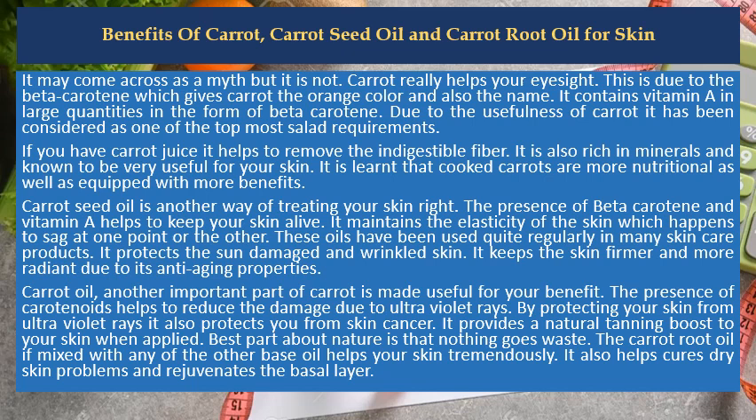Due to the usefulness of carrot it has been considered as one of the topmost salad requirements. Carrot juice helps to remove the indigestible fiber. It is also rich in minerals and known to be very useful for your skin. Cooked carrots are more nutritional as well as equipped with more benefits.